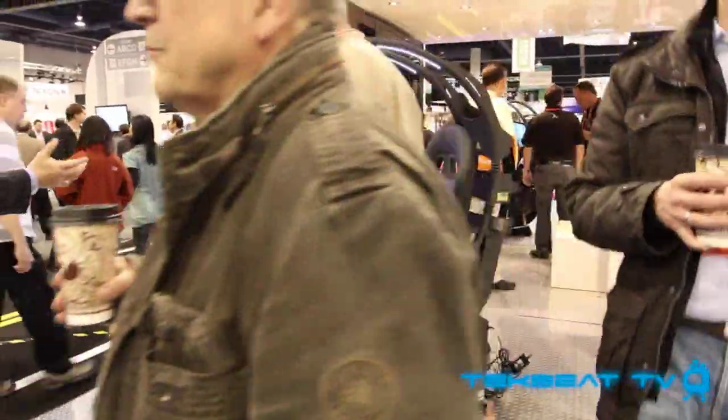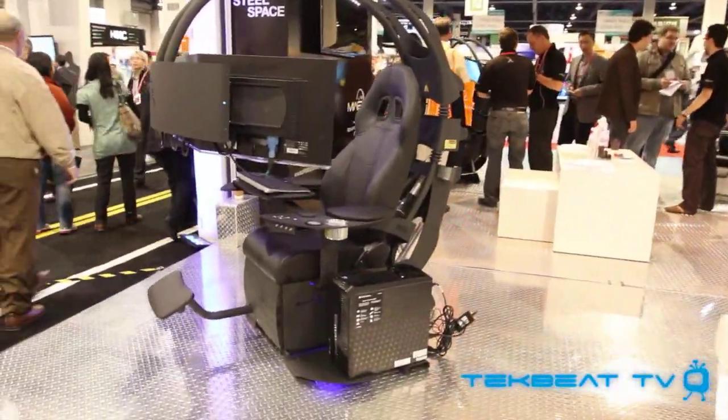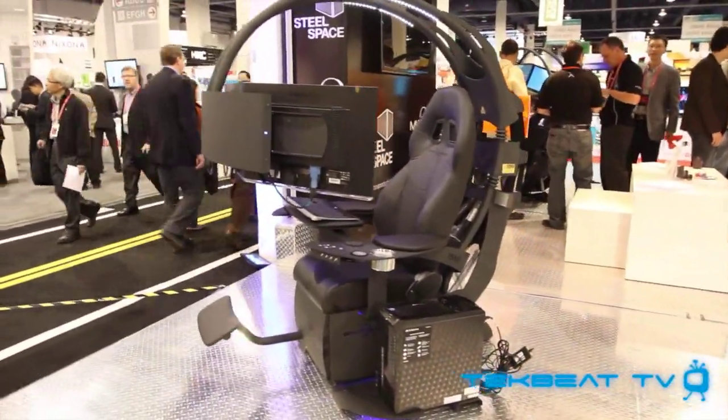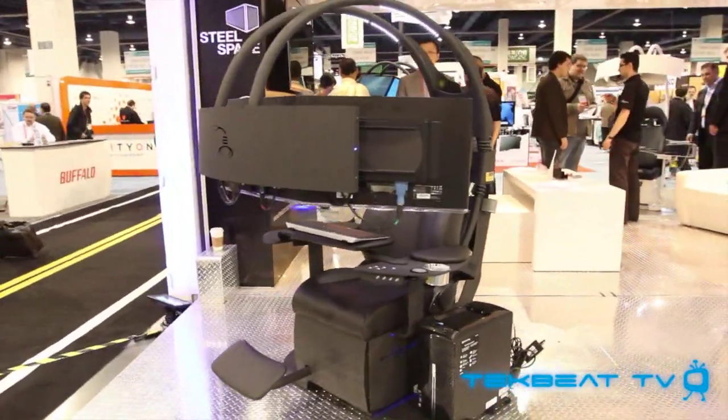What's going on guys? It's Will from TechBeatTV. So you have $6,200 to spare and you're thinking what kind of cool tech gadget can I pick up for that amount? Why not the Emperor 1510?